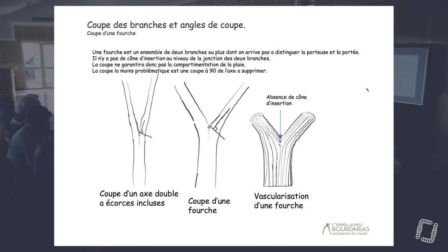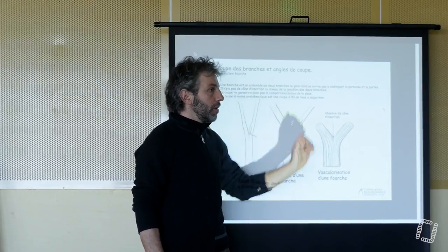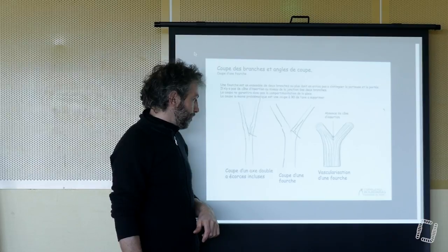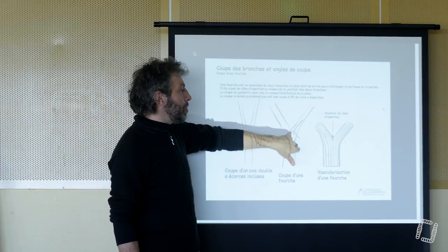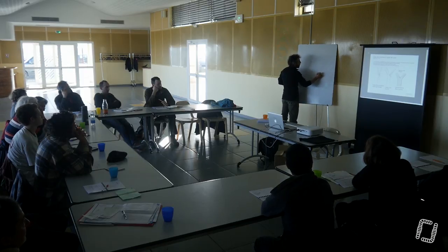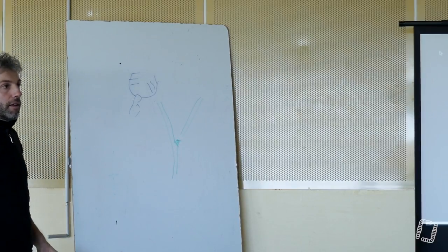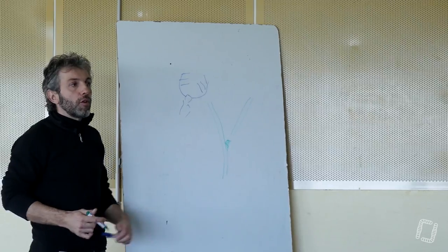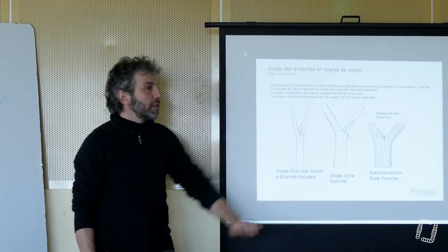Si on doit supprimer des axes avec écorce incluse, on est dans le problème de la création d'une fourche : il n'y a pas de cône d'insertion, les vaisseaux sont continus. Il n'y a pas de bonne coupe. L'idée, c'est de faire en sorte que la coupe soit la plus petite possible et le plus rapidement recouverte possible, et qu'hydrauliquement ce soit logique d'alimenter le méristème secondaire à cet endroit. Si je fais une coupe plus longue, j'aurai un recouvrement ici et toute la partie supérieure va mourir. Si je fais une coupe plus verticale, j'aurai une surface plus importante à recouvrir. La coupe la plus évidente, c'est de la faire à l'aisselle de la ride, perpendiculaire à l'axe que l'on supprime.